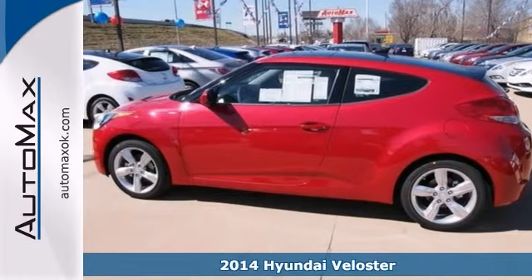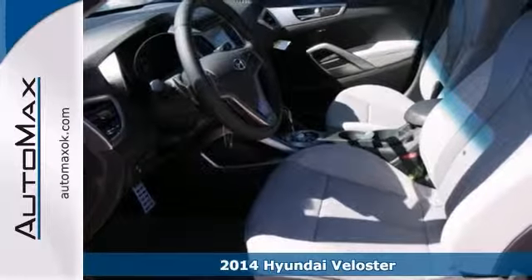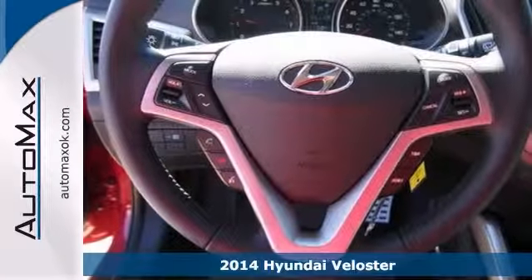Three doors, two speeds, one unique look. The 2014 Hyundai Veloster. Designed to look like nothing else on the road. And that's an understatement.